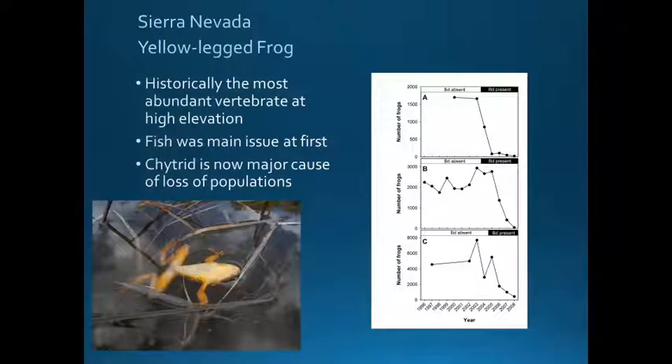This species is highly susceptible. Vance Vredenburg, who did a lot of the non-native trout removal initially, was also one of the first people to witness and document the metapopulation collapse due to chytrid. His data shows three metapopulations representing about 80 small populations of frogs that had eventual declines during his research period from 1996 to 2008, where large populations suddenly and dramatically dropped once BD was present.